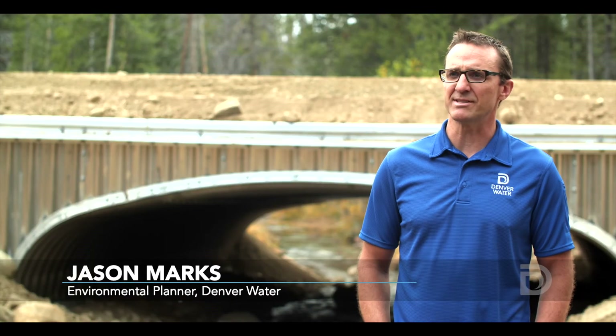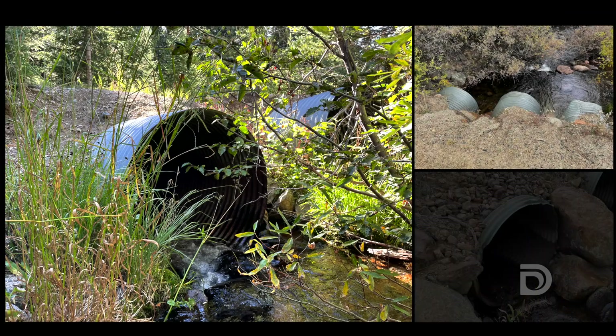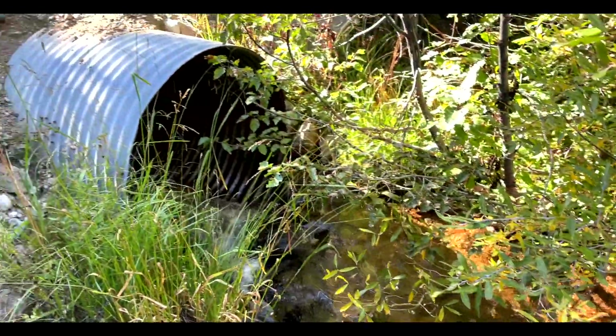Culverts are critical pieces of any road network, especially in the high country. They come in all shapes, sizes, and materials, and really they're designed to allow people, equipment, and vehicles to get across the stream.